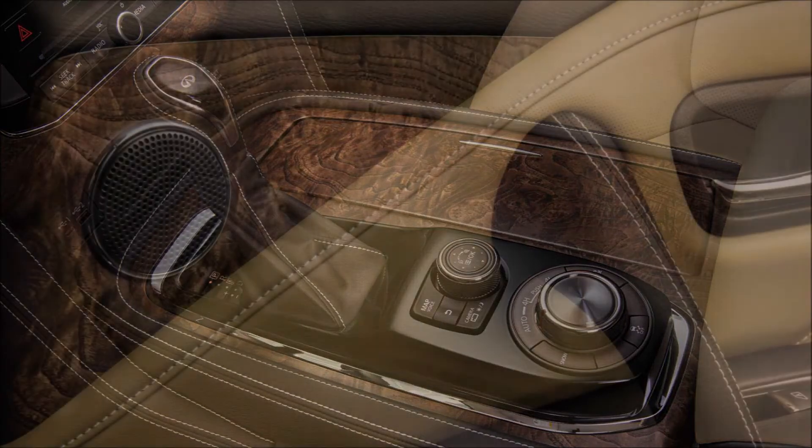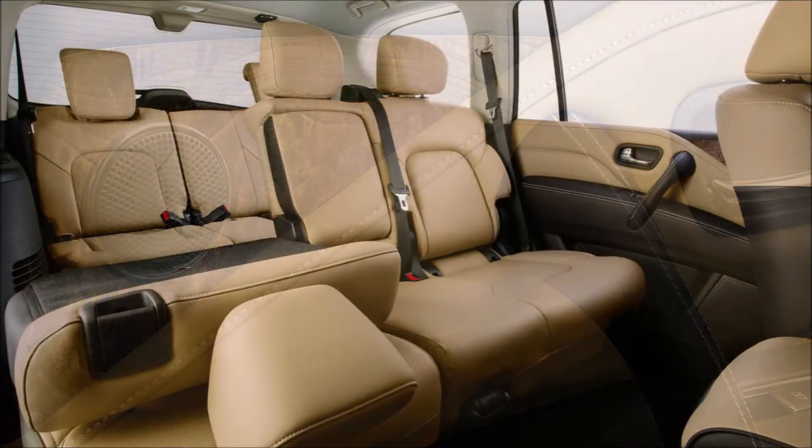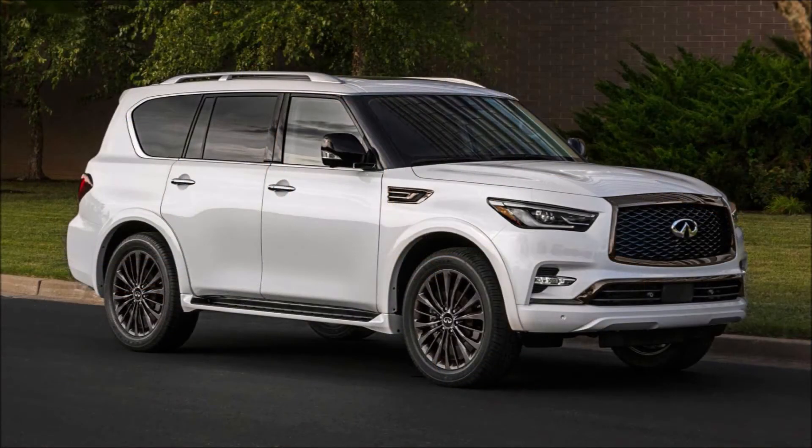As for the top-spec Sensory grade, it offers quilted semi-aniline leather seats with a charcoal burl trim and a new graphite tricot headliner. You also get 22-inch wheels, chrome mirror caps, and the carmaker's hydraulic body motion control system as standard.